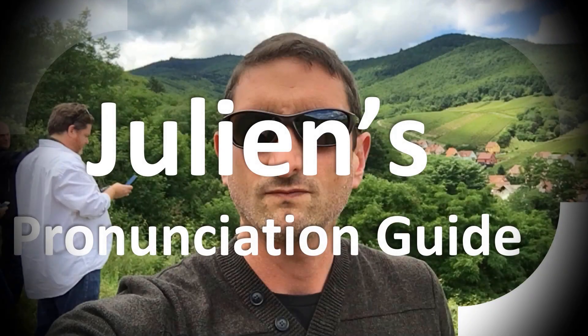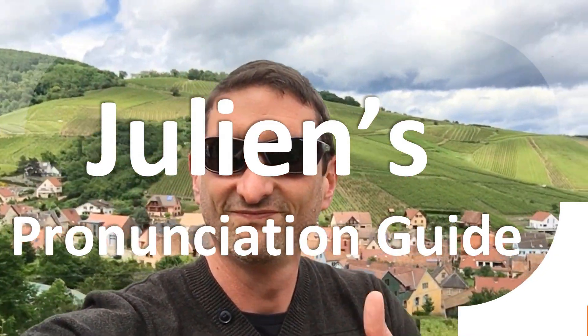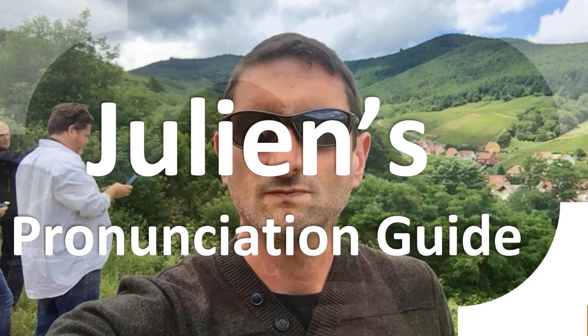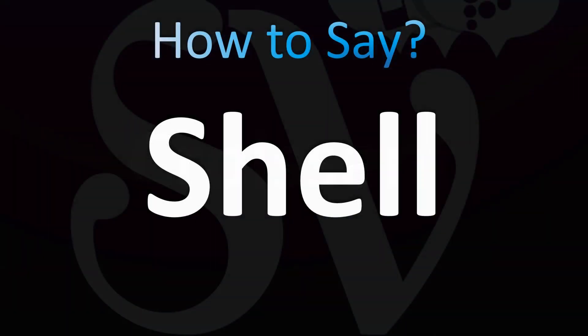You are looking at Julian's pronunciation guide, where we look at how to pronounce better some of the most mispronounced words in the world, like this other curious word. Let's learn how to pronounce these words in English — both British and American English pronunciations are similar.